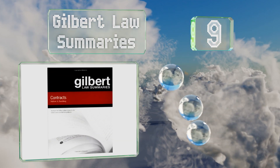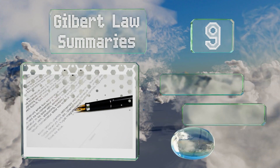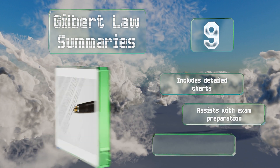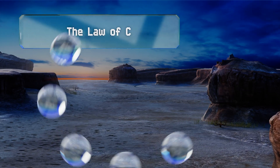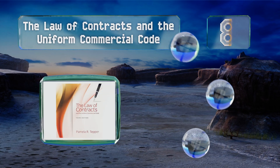At number nine, Gilbert Law Summaries is a useful reference for filling in the blanks in your coursework. It covers all the essential terms and ideas while employing a comprehensive index to help clarify and expand on the concepts you're already studying. It includes detailed charts and assists with exam preparation, but it doesn't go in depth enough.